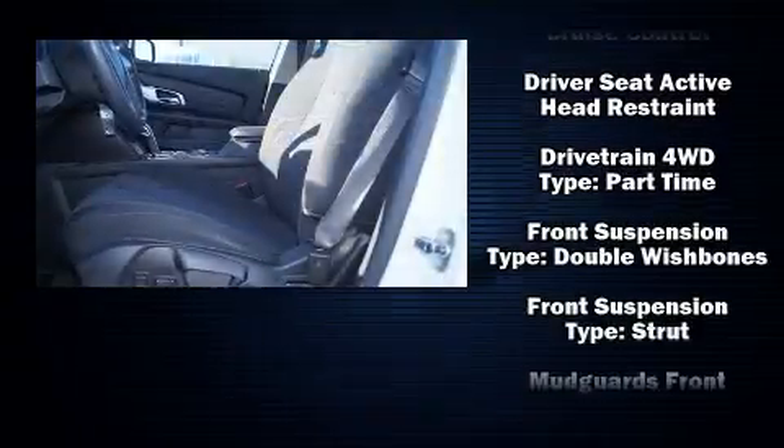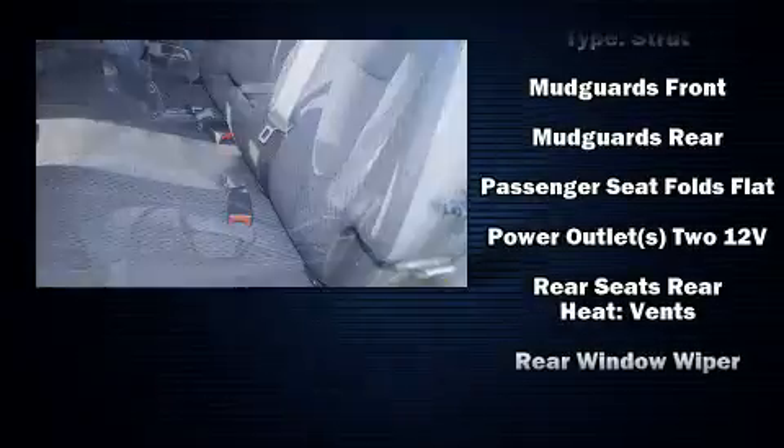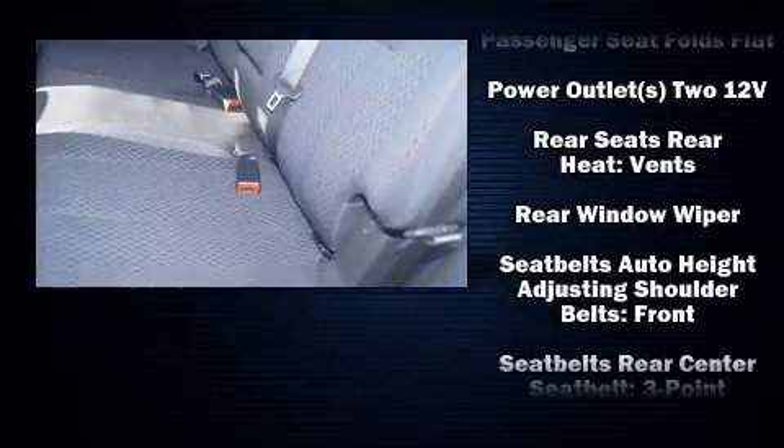Four-wheel disc brakes with ABS are also included. Various mechanical systems are monitored by electronic stability control, keeping you on your intended path.